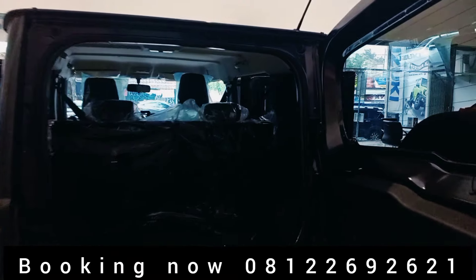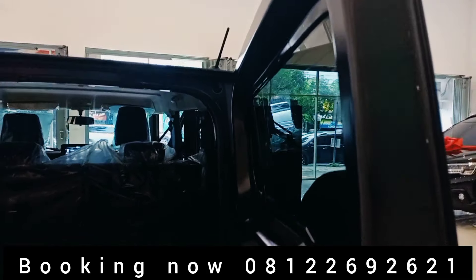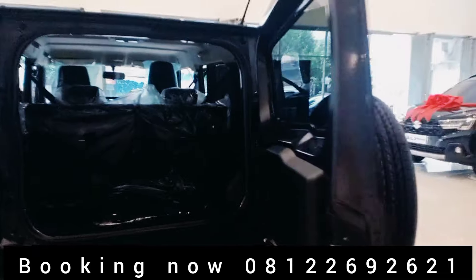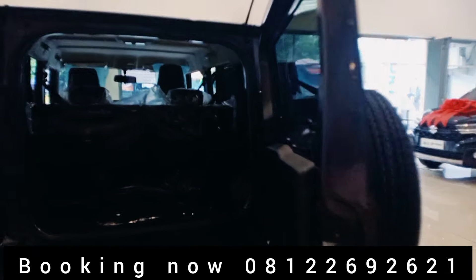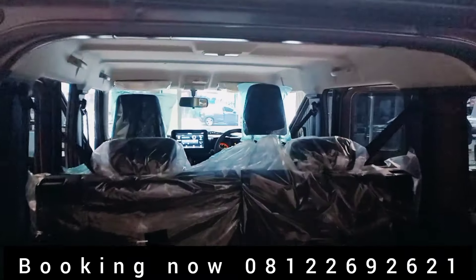Untuk bagasi belakang, sayang ya. Kekurangannya menurut saya bagasinya kurang, pintu belakangnya kurang terbuka lebar. Jadi sedikit kurang lega ya. Tapi overall oke.